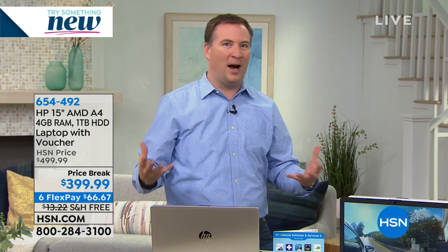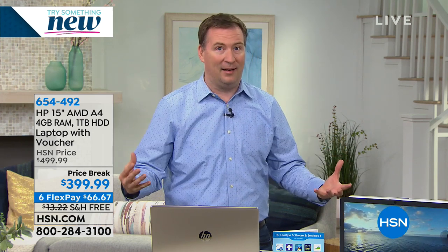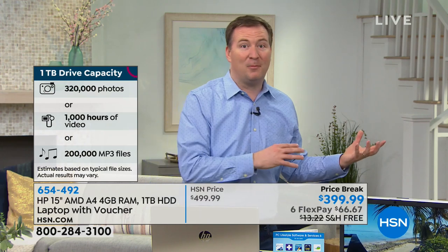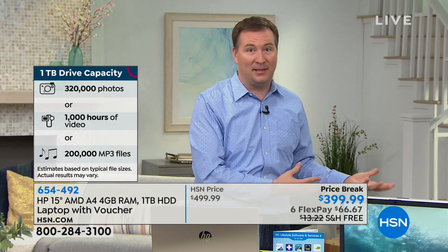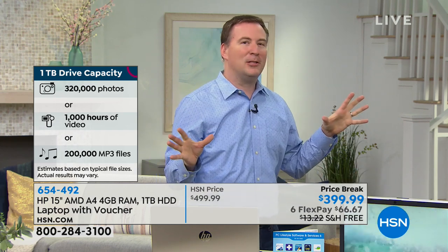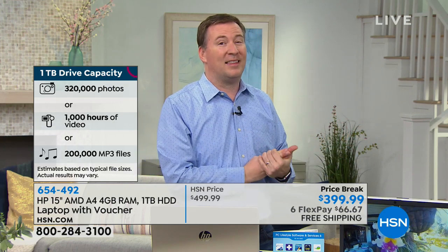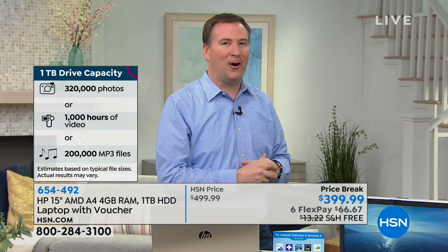Only HSN has this extra software bundle, so right out of the box you're ready to have fun. The processor can handle all of it, and you have a hard drive that can store so much data. A lot of times you get these tiny little hard drives and they say pay $10 a month for cloud storage. With one terabyte of hard drive space, if you take a thousand pictures a month it would take over 20 years to fill up this hard drive.